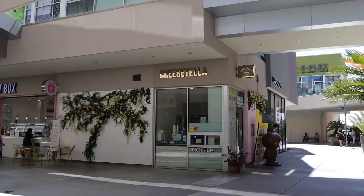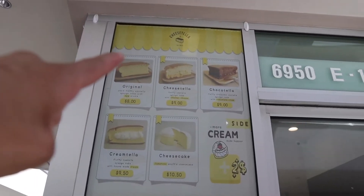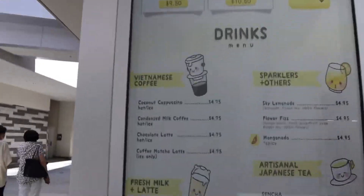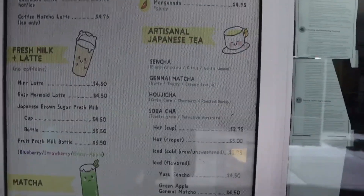I can't wait to come back to The Source to try more. If you want a great egg sandwich, go to the first floor and definitely check that out. Let's go back to the first floor and try the cheesecake place that Conrad said we had to try — The Cheesetella. Let's look at their menu. They got the original, the Cheesetella, the Chocolate Tella, the Cream Tella, and the cheesecake. They also have Vietnamese coffee, sparkles, fresh milk latte, and artisan Japanese tea.